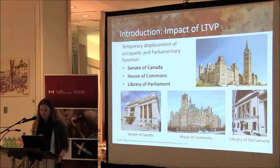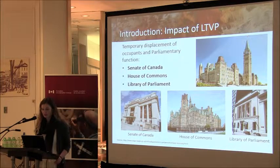One of the prime milestones of the LTVP is the rehabilitation of Centre Block, which cannot be renovated while occupied. Existing Crown-owned buildings will be renovated and retrofitted to accommodate the displaced debating chambers of the House of Commons and the Senate on an interim basis. Further, the entire Library of Parliament staff and main collection will be relocated as well.